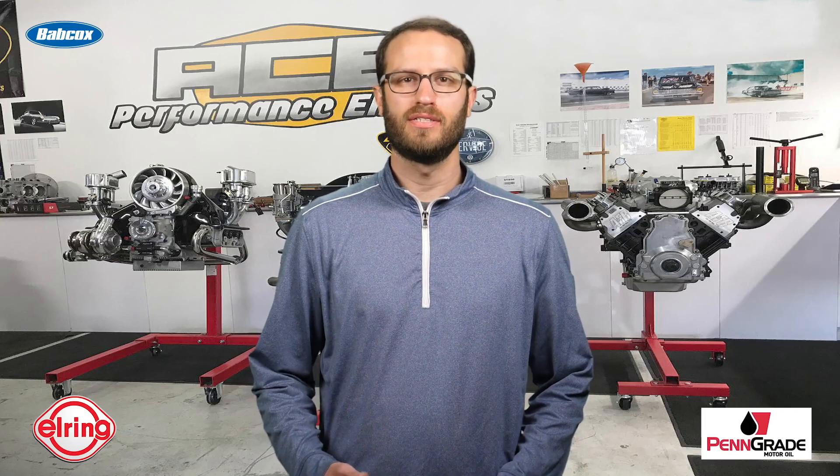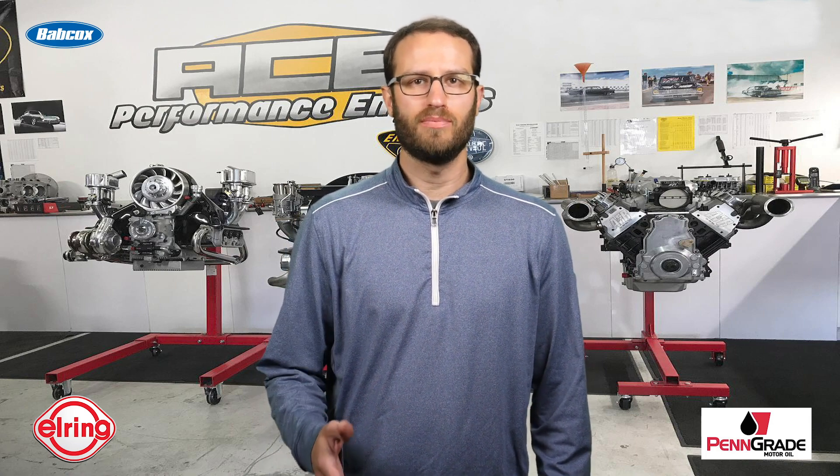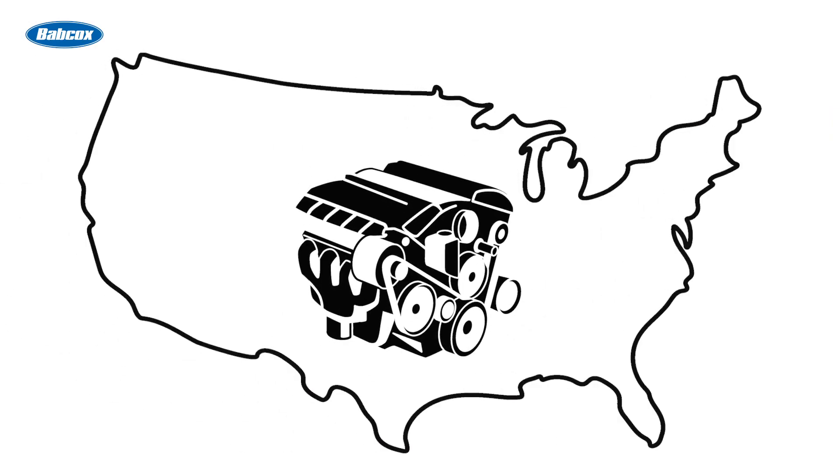Originally from the UK, Stefan Rossi is the owner of Ace Performance Engines in Torrance, California. He opened the shop just a year ago after many years of dreaming about building engines here in the States.